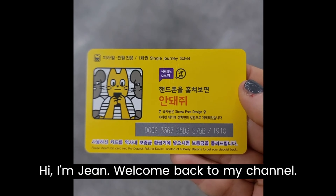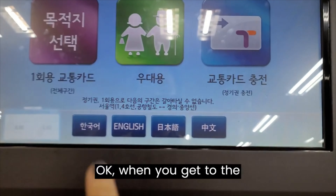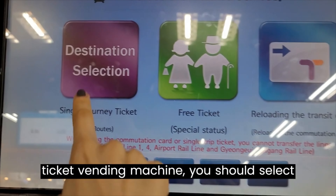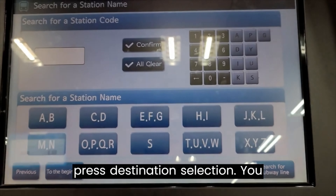Hi, I'm Jim. Welcome back to my channel. Today I'm gonna show you how to buy a subway ticket in Seoul. When you get to the ticket vending machine, you should select the language first, then press destination selection.